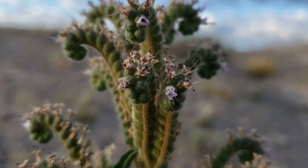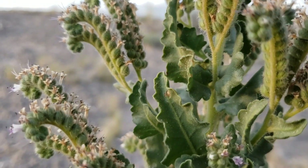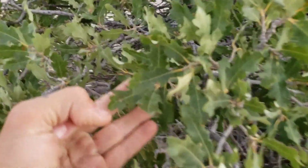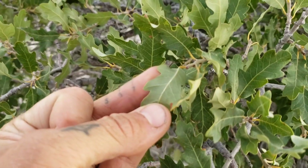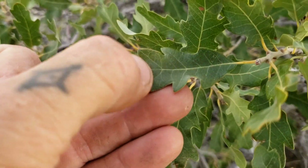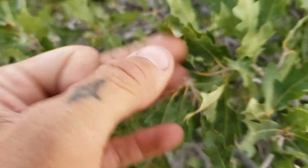You've got the scorpioid cyme. And there's the next plant — a dwarf oak, Quercus gambelii. Those rounded lobes — if they were sharp I wouldn't be saying Quercus gambelii, but since they're rounded, probably Quercus gambelii. Glabrous adaxial surface, pubescent underside.